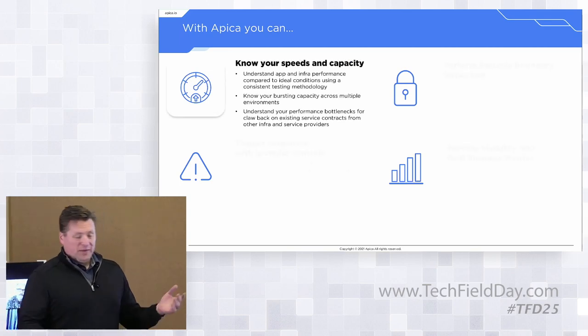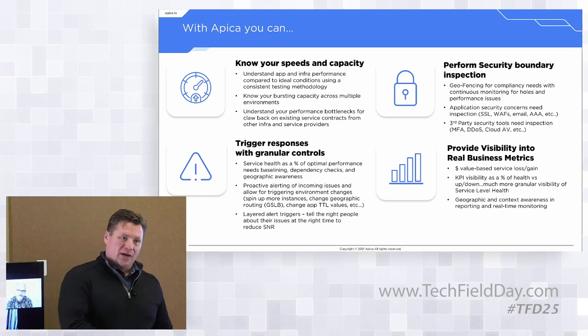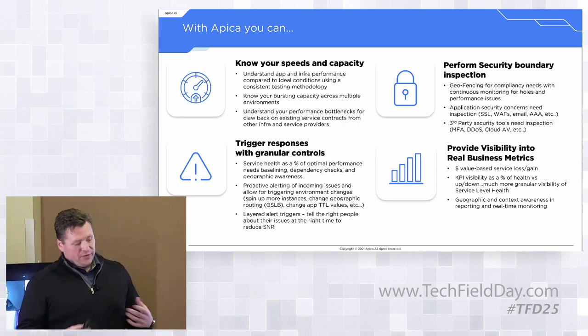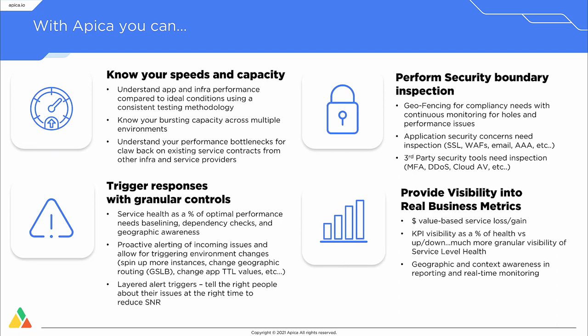With APICA, you can know your speeds and capacity — incredibly important in modern application environments, especially with more distributed stacks in the Web 3.0 world. You want to understand your application and infrastructure performance compared to ideal conditions using a consistent testing methodology. A consistent methodology, as opposed to spot checks like RUM, lets you build a time series graph showing performance over time in different conditions, enabling proper scientific methodology to understand what your performance looks like.